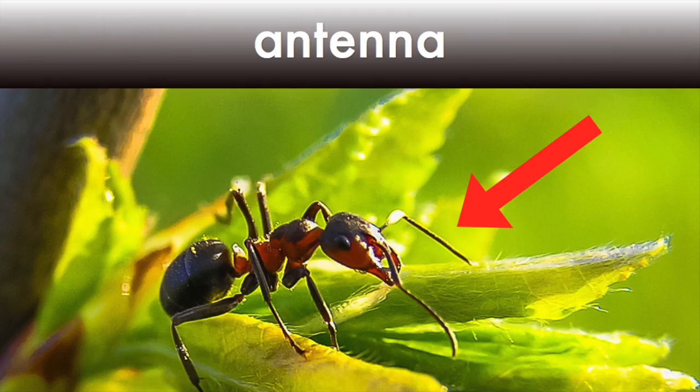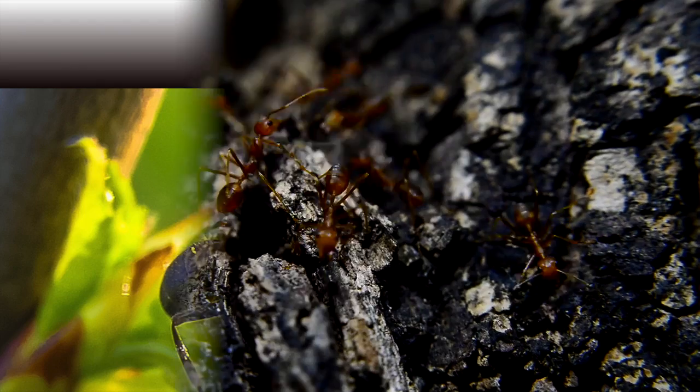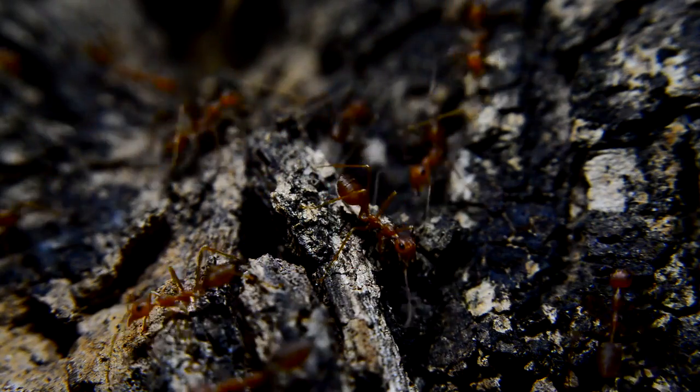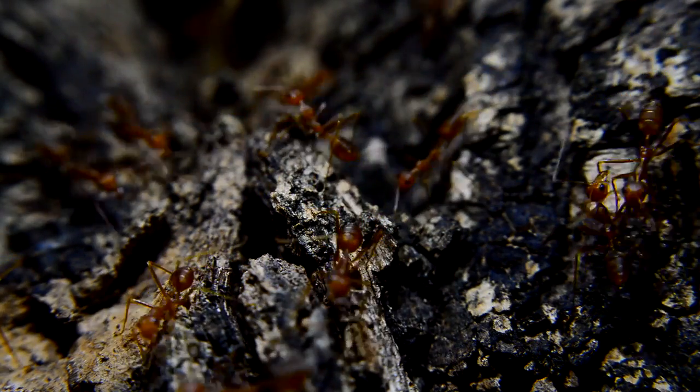Ants have two antennae coming off of their head. They're used to help find food, smell, feel the wind and the vibrations, and also to communicate.